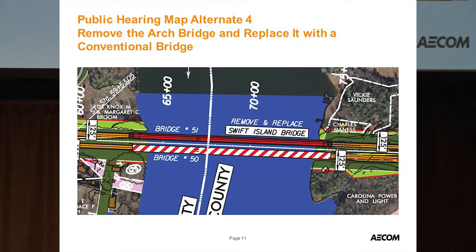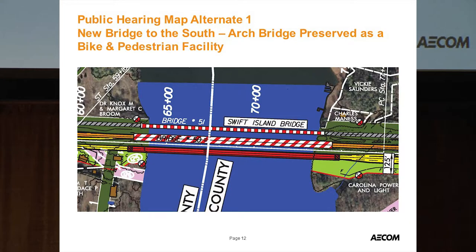Back in the planning phase, rehabilitation wasn't even considered. The two alternatives were: completely remove the structure and replace it with a conventional bridge, or keep the existing structure while building a third parallel bridge to the south, with ownership transferred to the Land Trust for Central North Carolina. That second alternative was worked out, but political legislation tucked into a bill made it prohibitive for the land trust to take ownership.